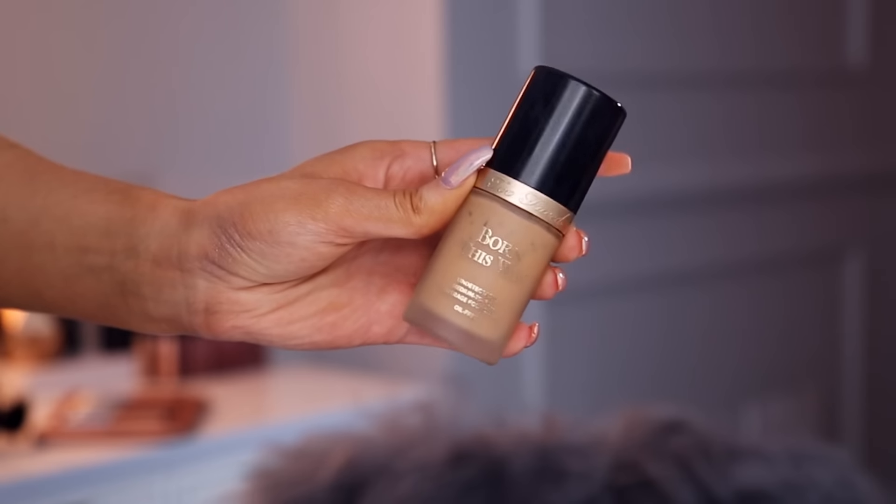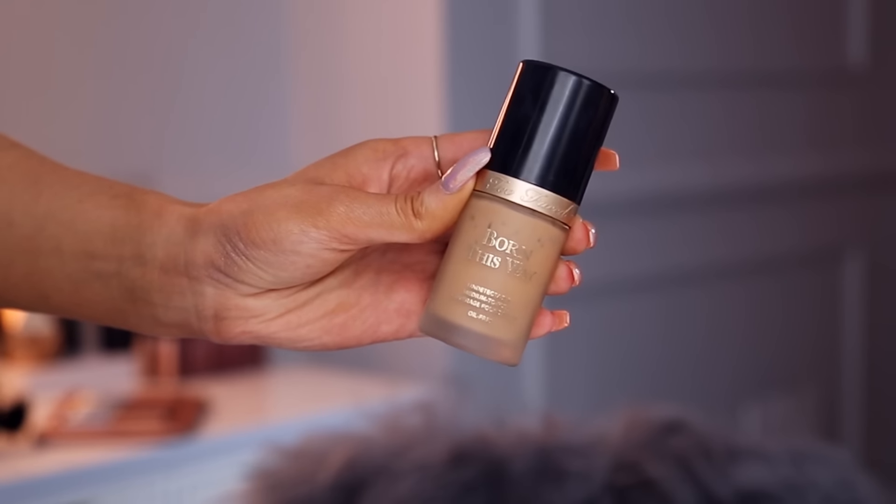Moving on to foundations. I'm only going to make a quick mention of the Too Faced Born This Way Undetectable Medium to Full Coverage Foundation because you guys have heard me talk about this so many times. This one just never ceases to amaze me. It doesn't sink into the texture of your skin so it always looks really smooth and fresh and radiant and natural — it looks like authentic skin. It has great coverage so if you're a medium to full coverage kind of girl you're not going to feel like you have a ton of makeup on your face. Natural Beige is the shade that works most often for me.